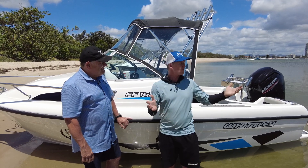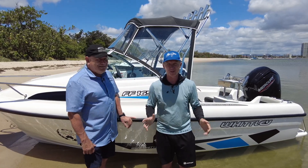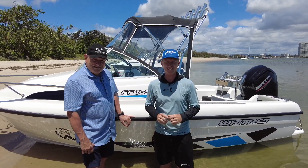We're at Wave Break Island at the moment. It's not a calm day — it's a little bit nasty out front. Let's take this boat for a ride and we'll come back with the performance stats.